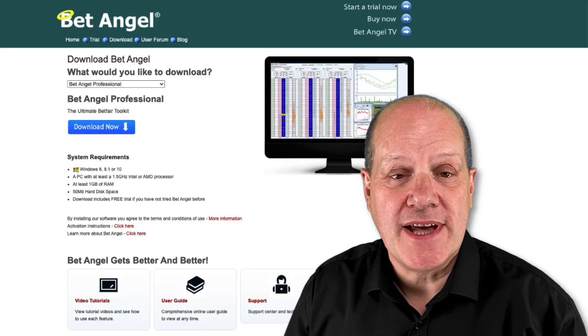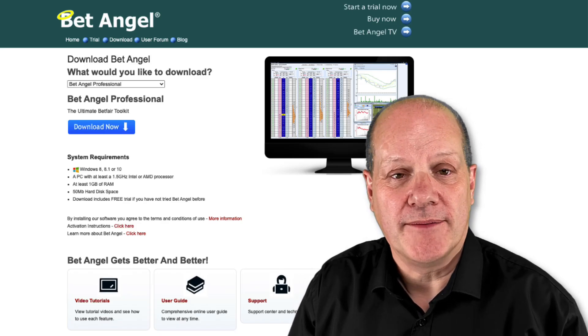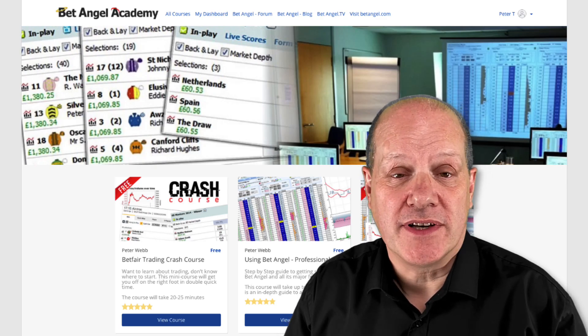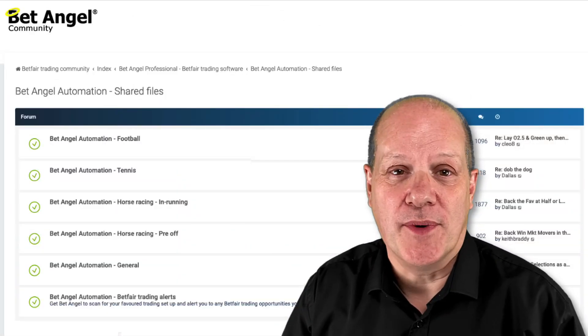If you're interested in learning to use Betangel, head on over to our website where you can download a free trial. If you're interested in learning how to use it, then head over to the Betangel Academy. And if you want to talk to like-minded people, then head on over to our forum.